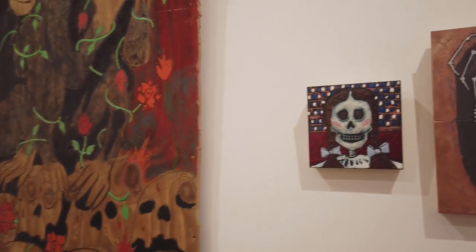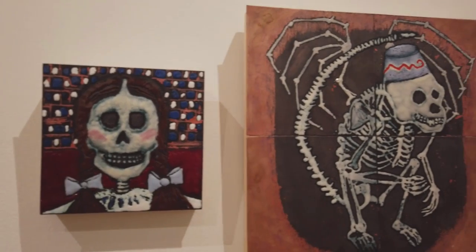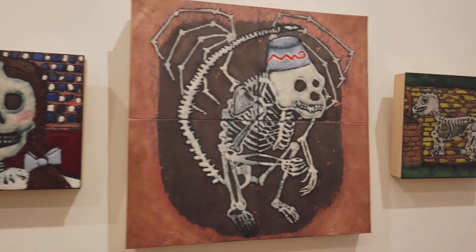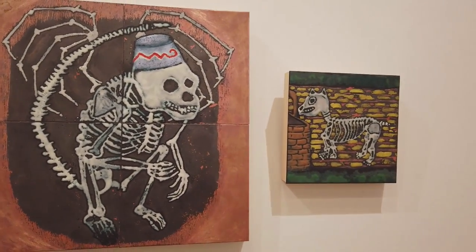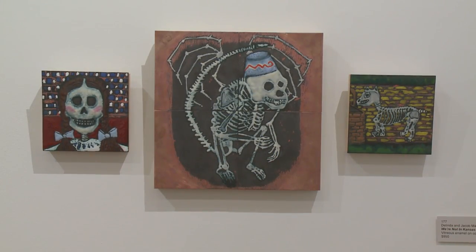This is a collaborative piece with a mother and son — Delinda and Jacob Mariani. Delinda is a graduate of the Cleveland Institute of Art. She has a studio at Stella's Gallery in downtown Willoughby. It's called We're Not in Kansas Anymore, and it's vitreous enamel on copper. The left panel is Dorothy, the middle panel is those crazy flying monkeys, and that's Toto on the right.